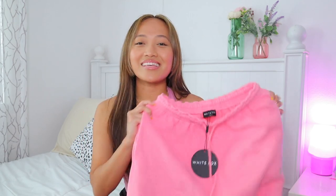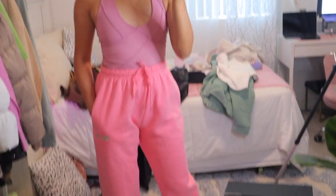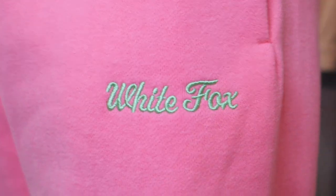These are the Love Me Right sweatpants in the color Candy Pink. They actually say 'White Fox' in this super cute green color — I love that it's green and pink, it's just that cute little detail. And honestly they're so soft. For fall and winter I'm gonna be all cozy in White Fox and I'm not mad about it.